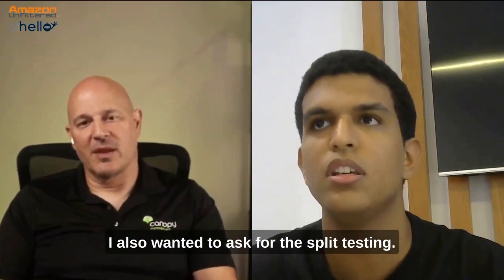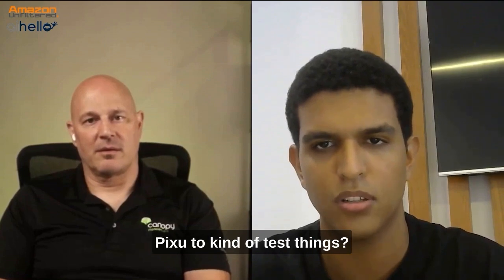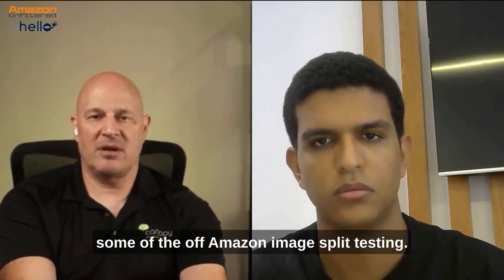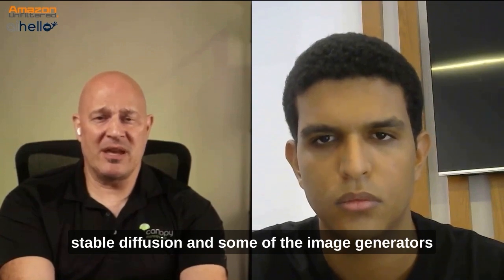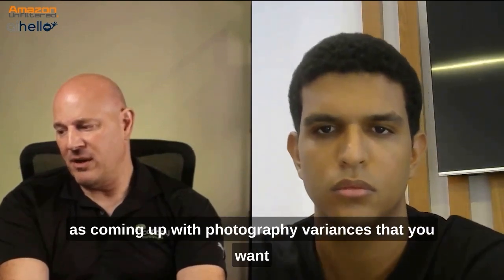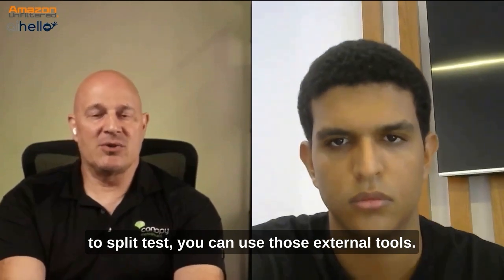I also wanted to ask, for the split testing, are you guys using any tools like PickFu to get things over the tester? So pre-launch, we'll recommend tools like PickFu and some of the off-Amazon image split testing. That world has changed with MidJourney, StableDiffusion, and some of the image generators that can do a pretty quality job now with some of the new updates. As far as coming up with photography variances that you want to split test, you can use those external tools.